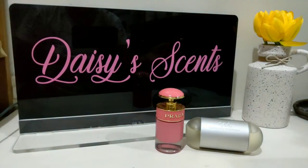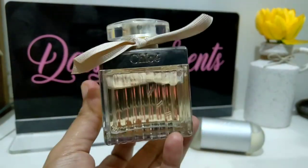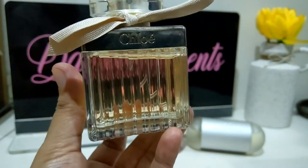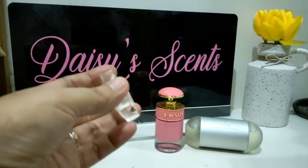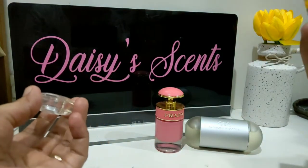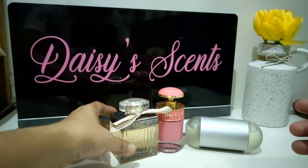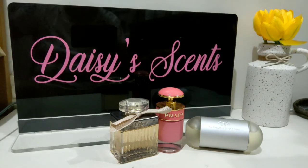My phone overheated so I stopped for a while. The next one is the Chloé Eau de Parfum, and there's something in this that gives me a fabric conditioner vibe that I cannot stand. It's fresh, it's clean, it's floral, but there's something in this perfume that reminds me of fabric conditioner, and I just cannot stand that.